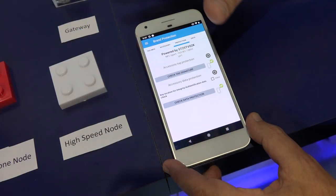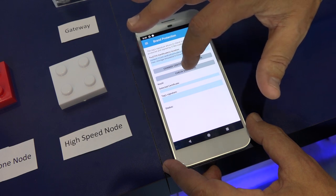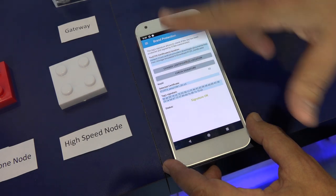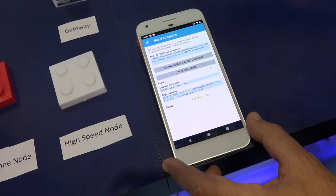Furthermore, you can go into protection, check the tag signature, and finally through checking the digital signature, we can see that this node has valid access to the Internet.